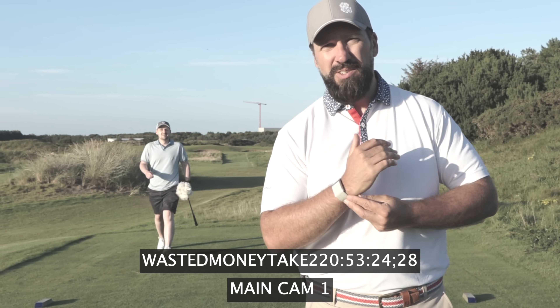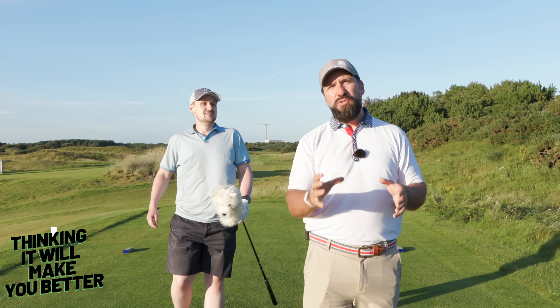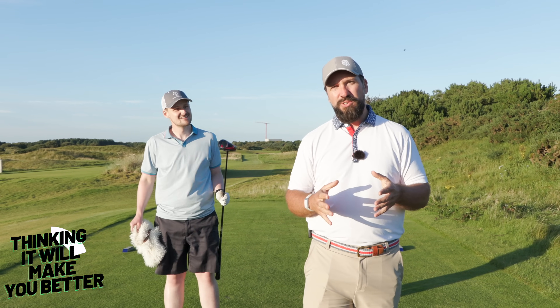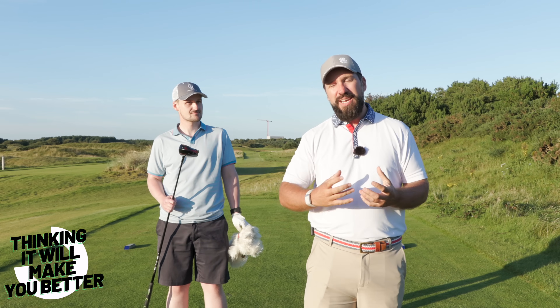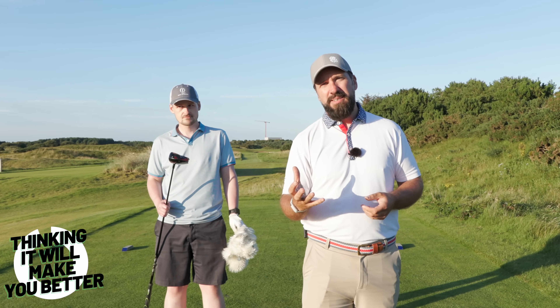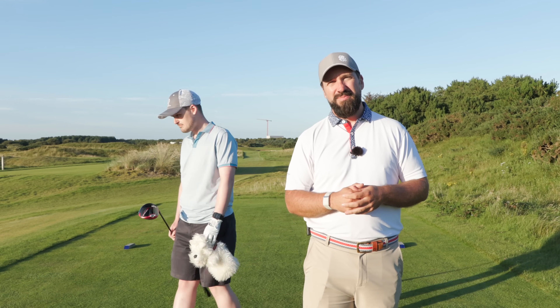New clubs are not going to solve you as a golfer — real talk. If you've just been into a pro shop and spent an exorbitant amount of money on a new driver to try and improve your game, I've got some bad news: at the core you're still going to be the same golfer. It is not going to make you play better.